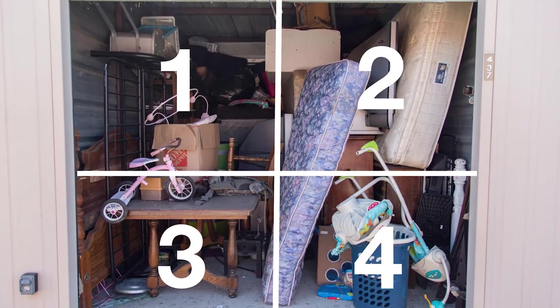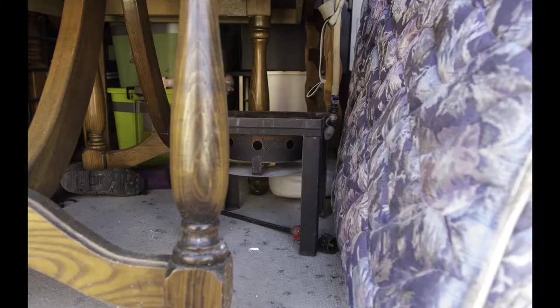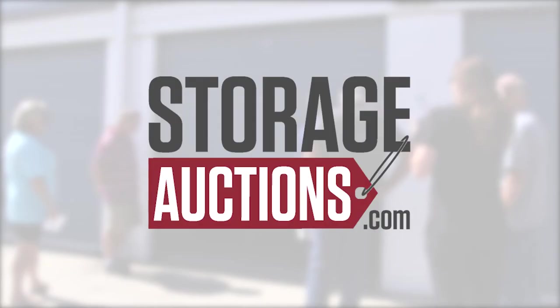You'll always need to make sure you take a minimum of seven pictures. Trust us — give the bidders a reason to snoop around in the pictures. Next, divide the unit into quadrants and take as many pictures as you need to in order to fully show the content. The more stuff, the more pictures you'll need to take. Anytime there are items that are unique or of greater value, it's important to make sure you capture those as well.